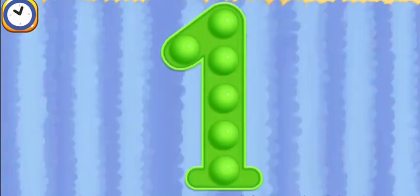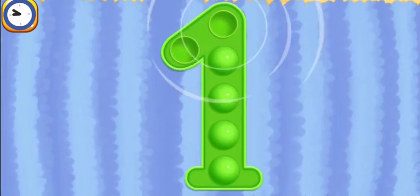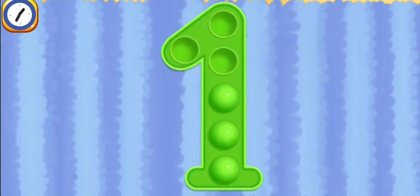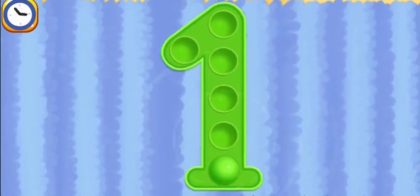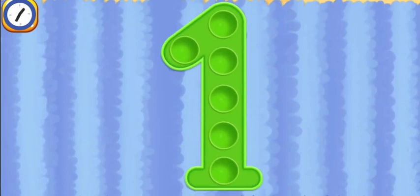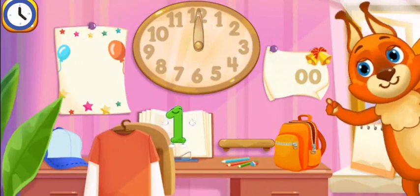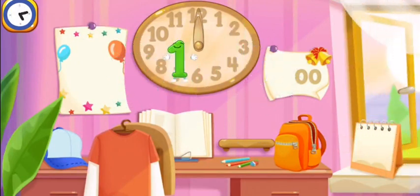Tap on the bubbles. Beautiful! Put the number one in its place. Great!